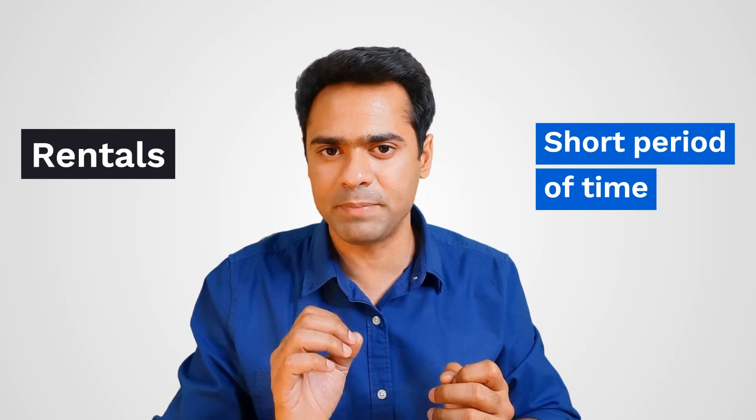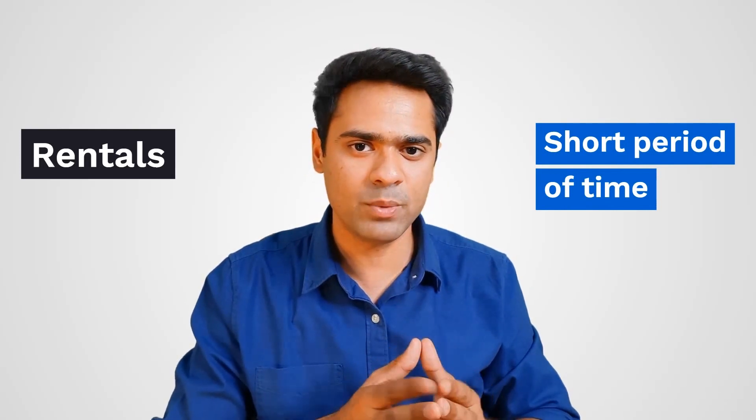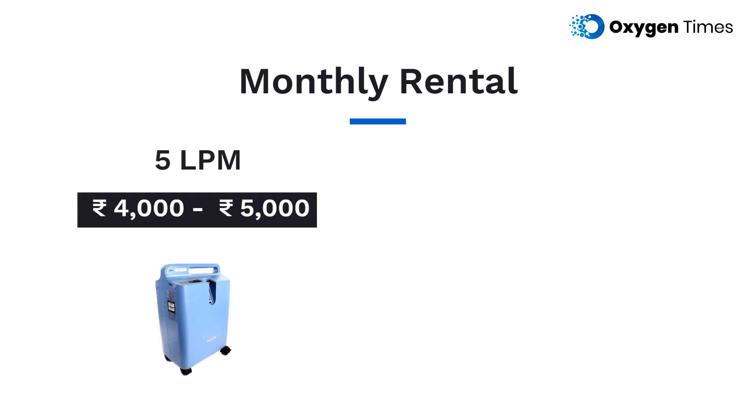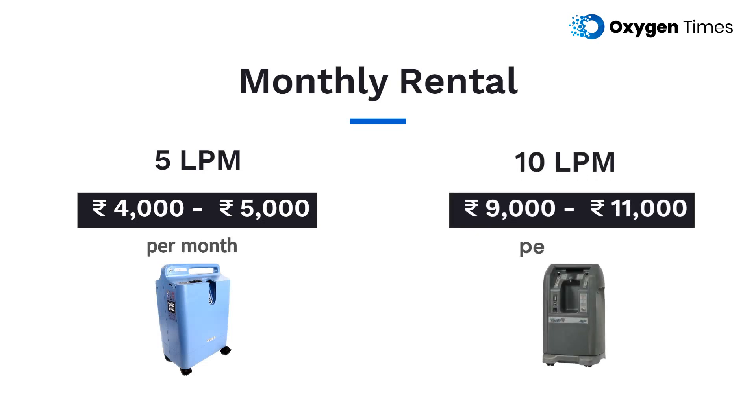Coming to the rentals, renting oxygen concentrators will make a perfect choice if you only need one for a short period of time and don't have money to invest in a new one. The monthly rent for a 5 LPM oxygen concentrator will cost you around 4,000 to 5,000 rupees, and for a 10 LPM oxygen concentrator it will be around 9,000 to 11,000 per month.